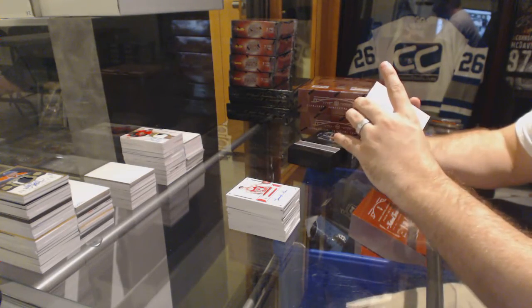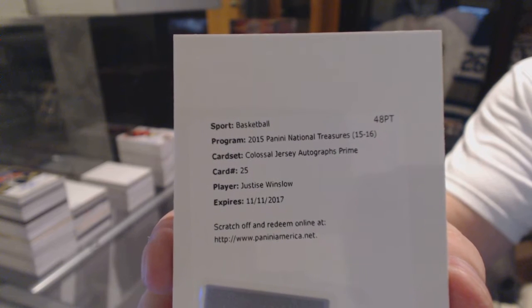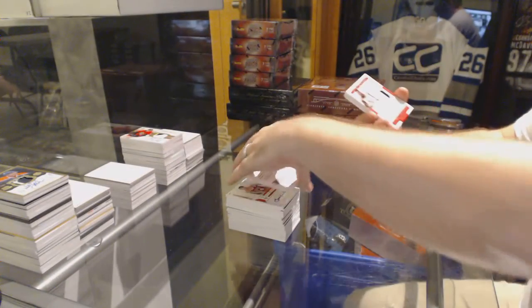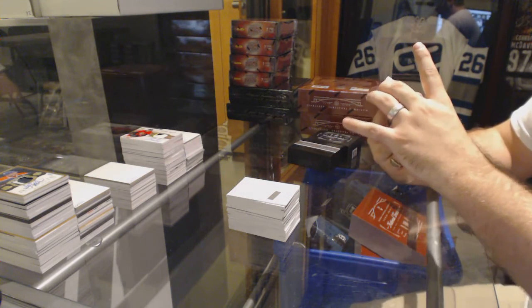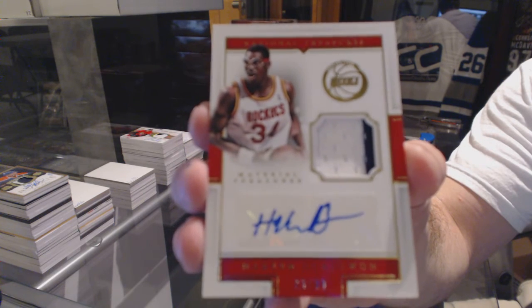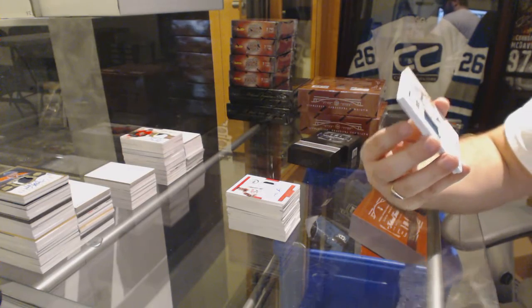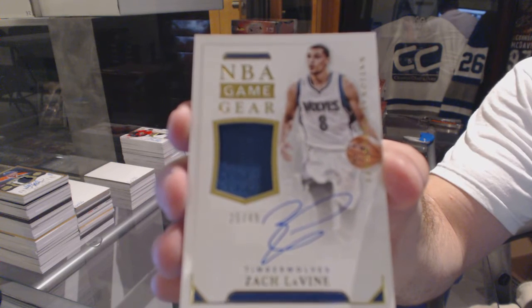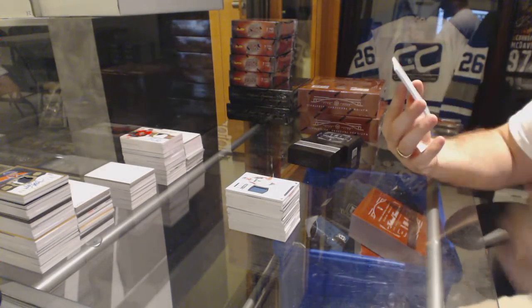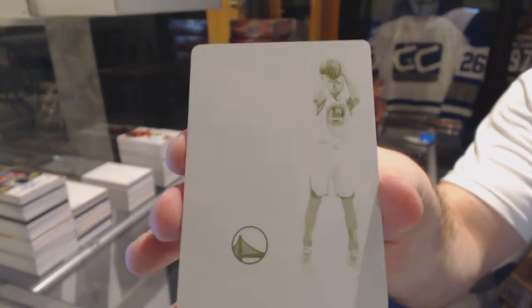Colossal jersey autograph prime of Justice Winslow. We've got a material treasures jersey autograph, number 249. NBA game gear auto jersey of Zach LaVine. And a one-of-one printing plate of Steph Curry — one-of-one printing plate, Steph Curry.